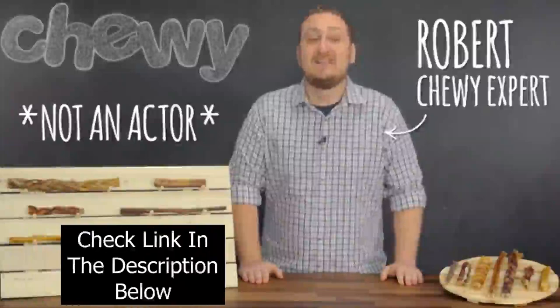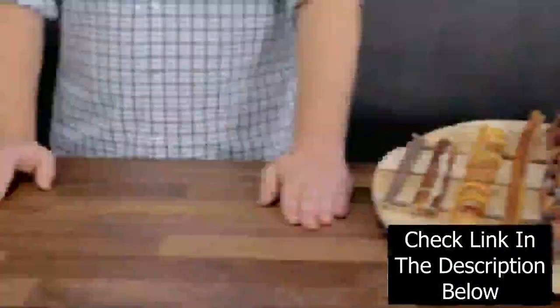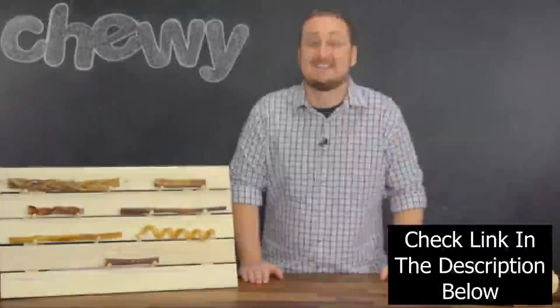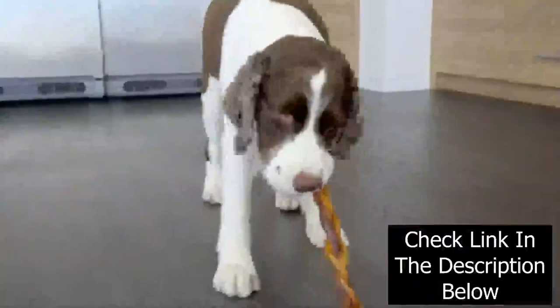Hey dog lovers, if your doggy loves a good chew and you love giving them something packed with protein, they're going to love these Bully Sticks. Let's check them out. Bully Sticks are long lasting, protein rich treats that take treat time to another level.